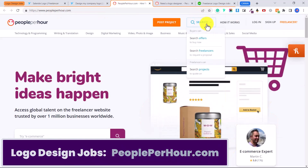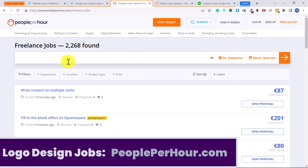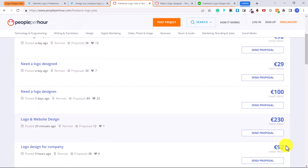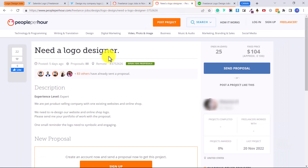Another website is PeoplePerHour. Click on 'Search', go down to 'Search Projects to Quote On', and type in 'logo' or 'logo design'. You can see listings like 'I need a logo design', 'new logo required', and the price people are willing to pay. If you're brand new just getting started as a logo creator, you probably want to apply to jobs in the 20 to 30 euro range until you're more comfortable with your skills.